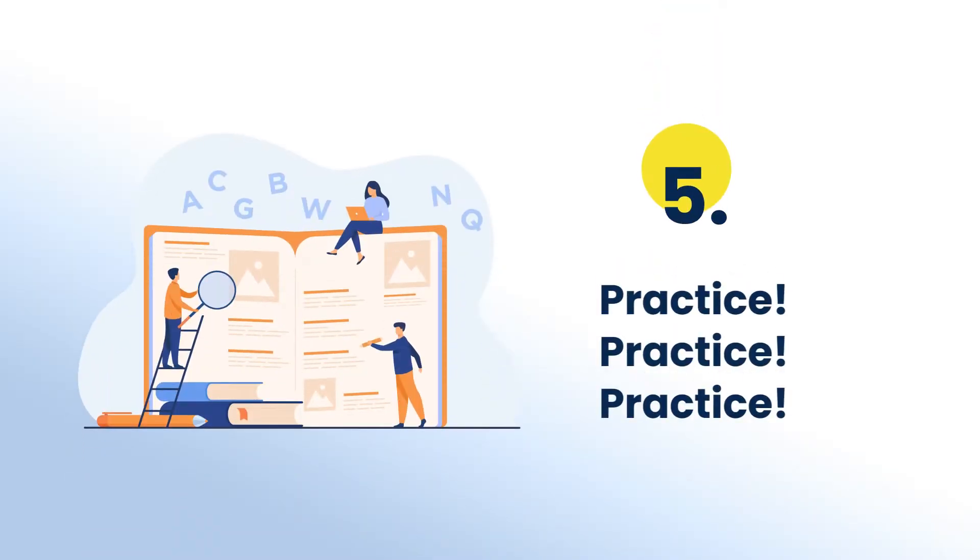Moving on to the next tip, which is to practice, practice, practice. There is a saying that practice makes a man perfect — don't we all agree with it? So practice as much as you can. You can also try your hands on previous year question papers, which will give you an idea of what to really expect in your exams.